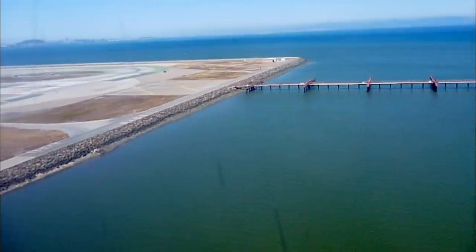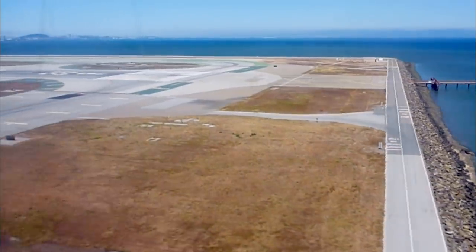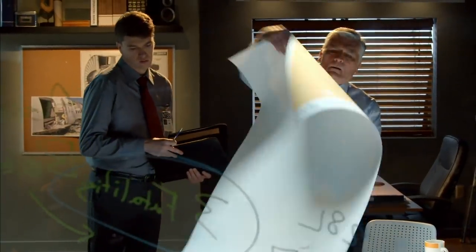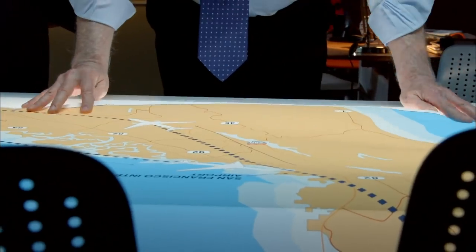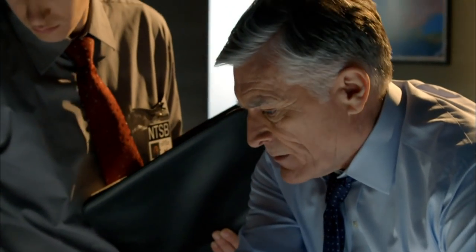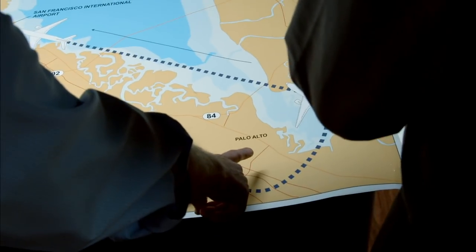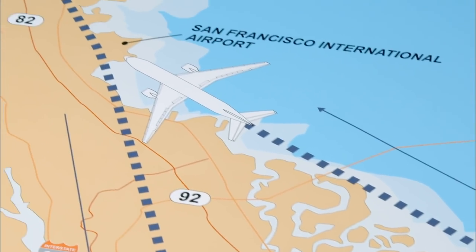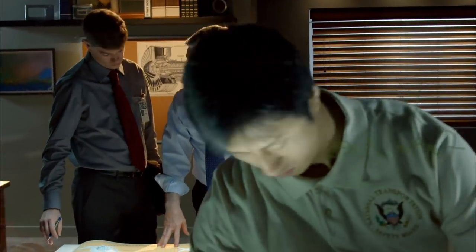Very often we are given what we call the slam dunk approach, where we're high and we have to get down quickly. And it does create a little bit of a challenge. Roger Cox knows firsthand how challenging landing at San Francisco Airport can be. It's very easy to get high and hot, and you have to really stay on top of the airplane.